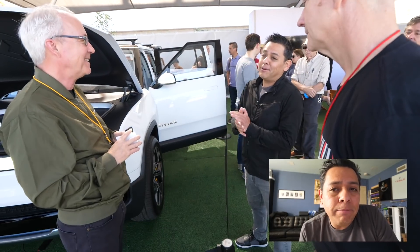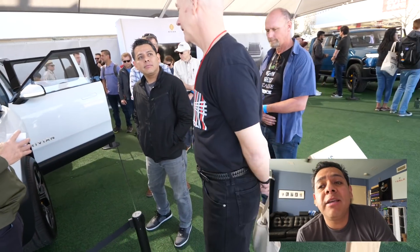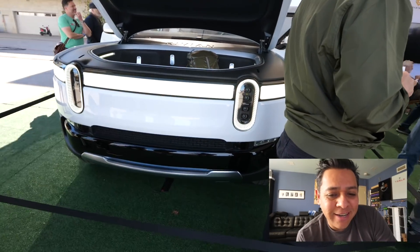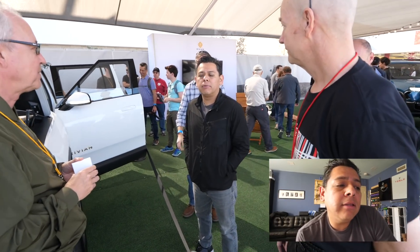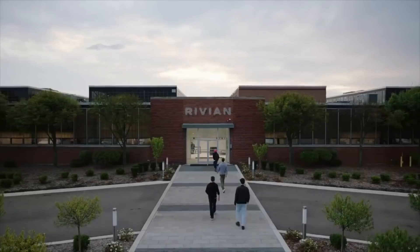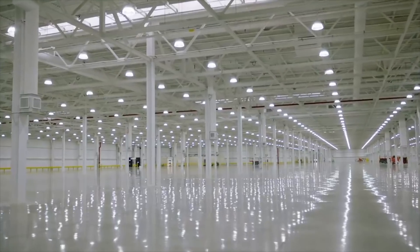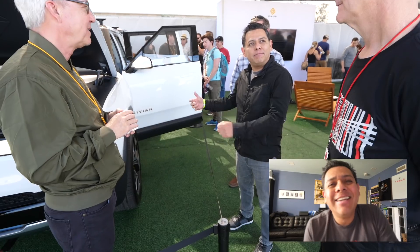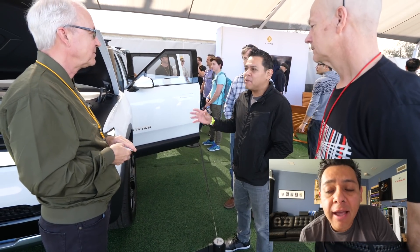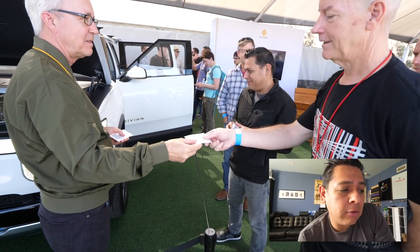It was pretty surreal — these guys who are heavily involved in the design and engineering of what I think will be the next company as big as Tesla on the utility EV side actually watch my channel. When I was talking to them I got some insights into how the company operates. I was put in touch with their PR person, who told me they're not doing factory tours or interviews showing the technology, but at the very least I'm now on their radar and may be able to visit the factory or the battery lab here in California.